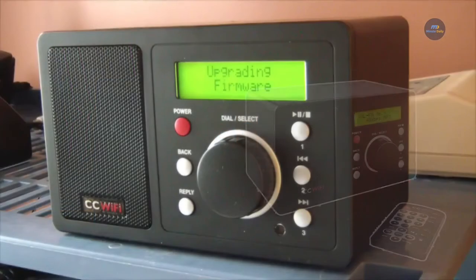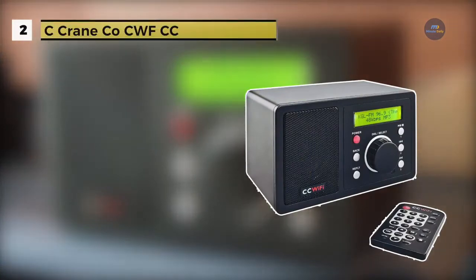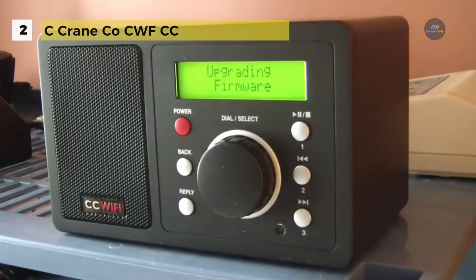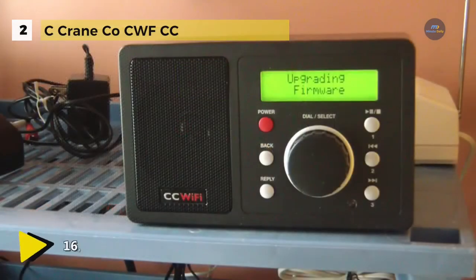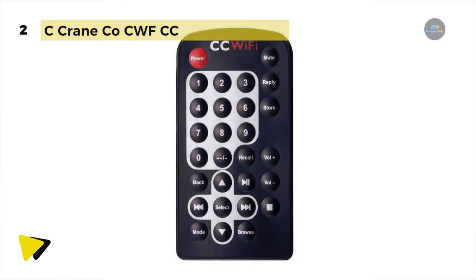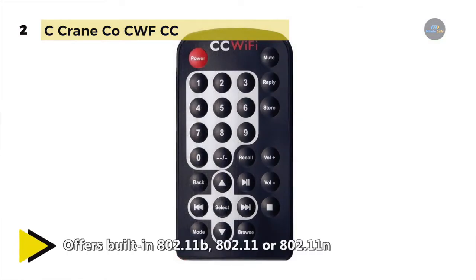The C Crane Co. CWF-CC streams over 16,000 radio stations, subscription-free, that are always clear no matter how far away they are. It has excellent audio for its size and can be connected to your stereo system directly for superb sound. It offers built-in 802.11 B, G or 802.11 N Wi-Fi. It also allows UPnP music streaming with 99 memory presets and an 8-inch stereo headphone jack.